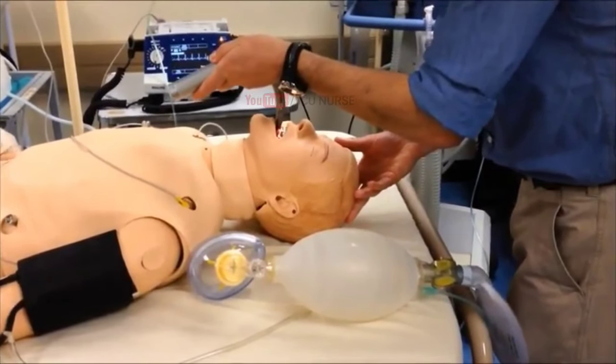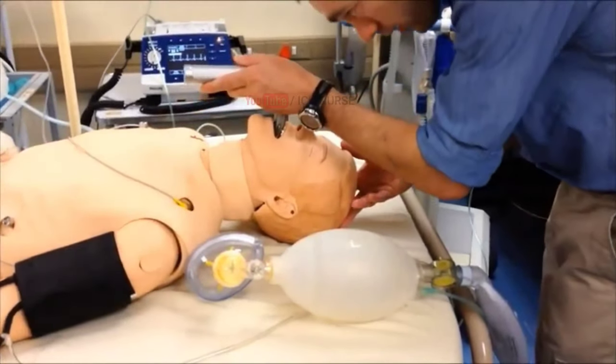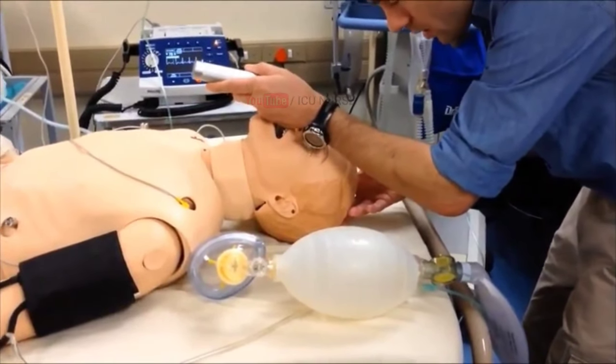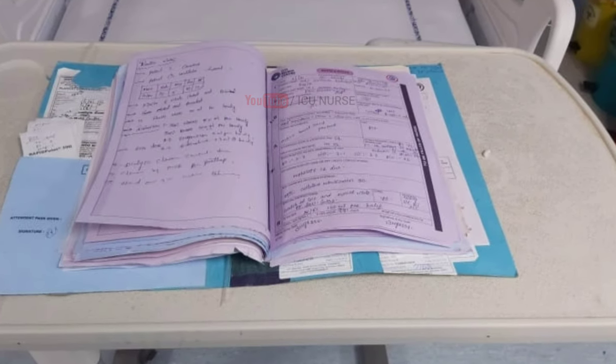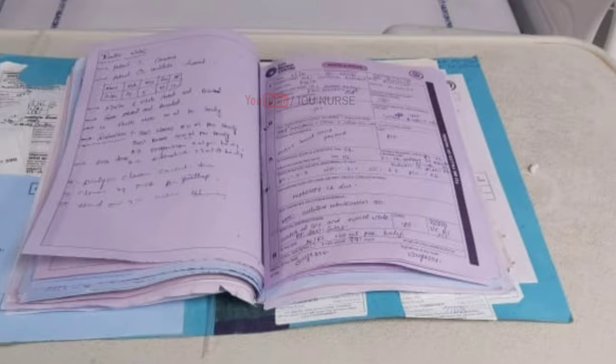Be sure to remember all the checklists that you followed before the procedure and all the events that happened during intubation with time, so that you can document all of it in the nurse's notes. A well-written nursing note will save you when something goes wrong.